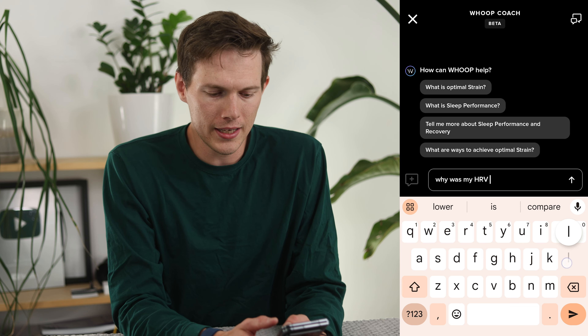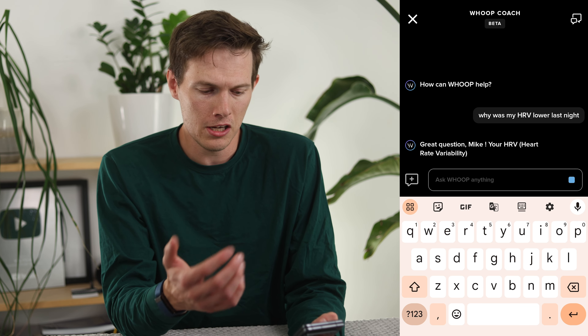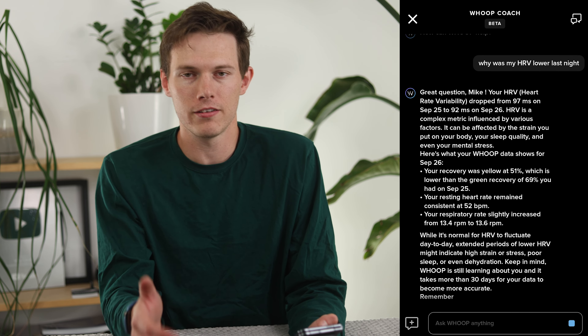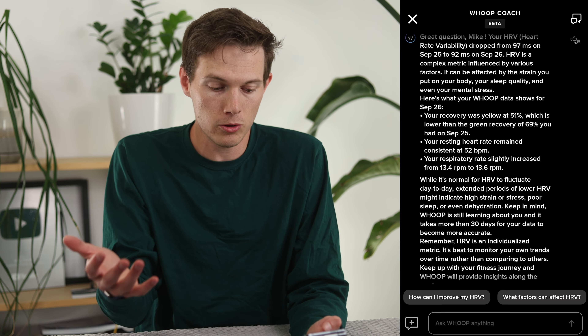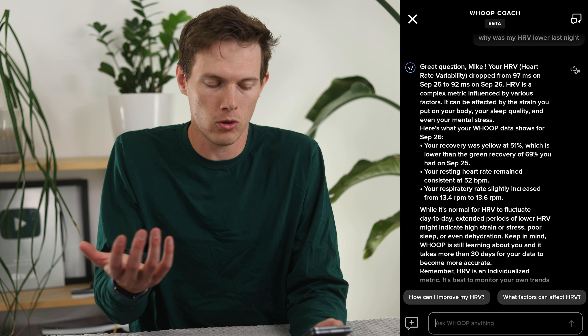For example, I can ask 'why was my HRV lower last night?' And you can see the answer right here. Your HRV dropped from 97 to 92 — so yes, it is lower. Maybe it's because I'm getting sick. It says my recovery was a little bit lower, and my heart rate was consistent, so it's not related to my heart rate, which is good. All of that could basically mean I'm getting sick — which I was. I'm coming off a cold right now. So it got that right.